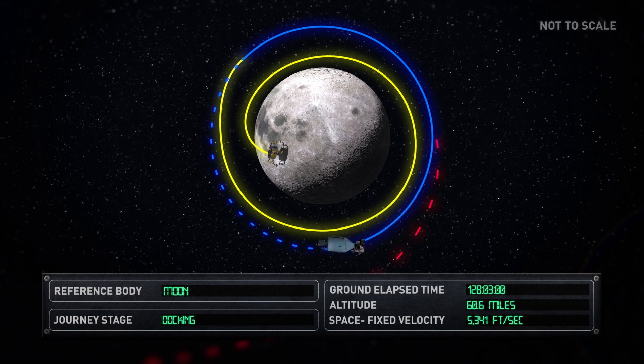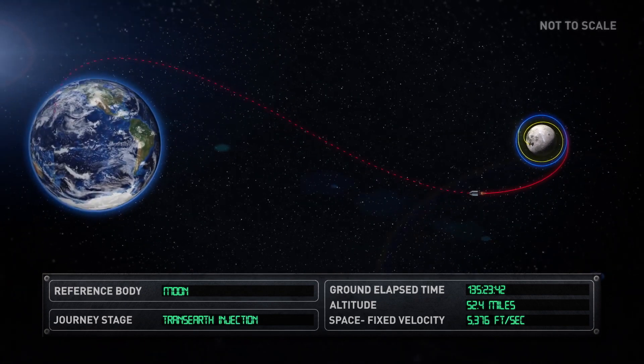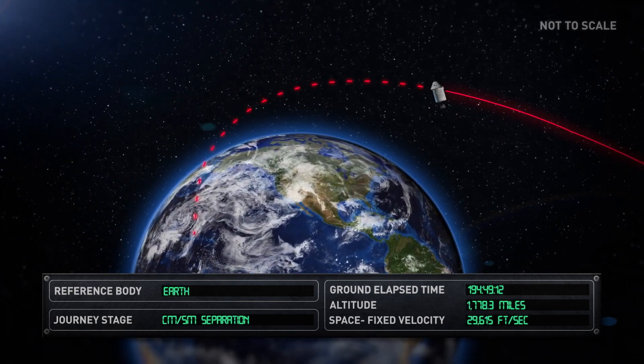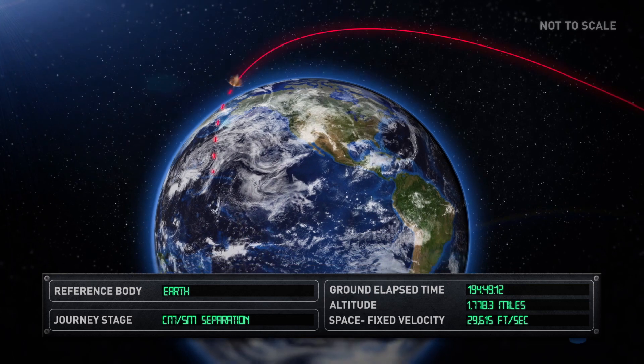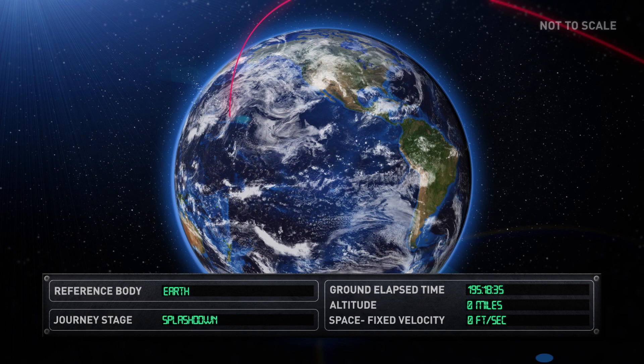The LEM ascent stage was jettisoned and the CSM entered the trans-Earth injection phase to make the voyage back to Earth. The service section of the CSM was ejected before entering Earth's atmosphere. Finally, 195 hours, 18 minutes and 35 seconds after departing the Earth, the command module splashed down in the Pacific Ocean on 24 July, after travelling a total distance of over 800,000 nautical miles.